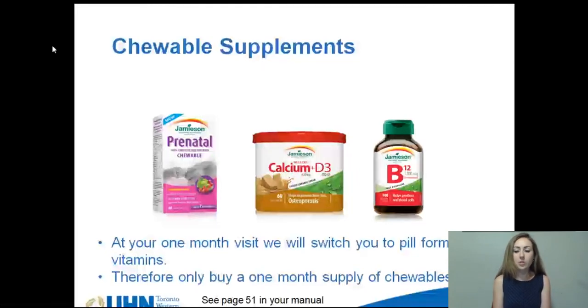Right after surgery you'll be taking chewable vitamins and minerals while your stomach begins to heal. These will be changed to full pills four weeks after surgery, so please only buy one month's supply of the chewable versions. Chewable multivitamins do not contain enough iron or zinc to meet your requirements, but this will be okay for the short term.